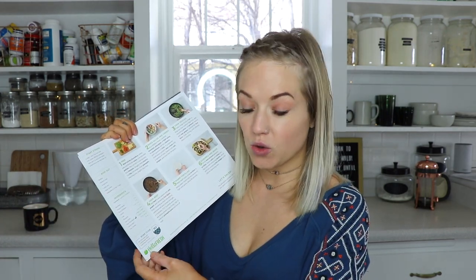Another cool thing about HelloFresh is they have a wine club. Each recipe shows you exactly which wine from their wine club would pair best with the meal. I love that — I think that is so cool.